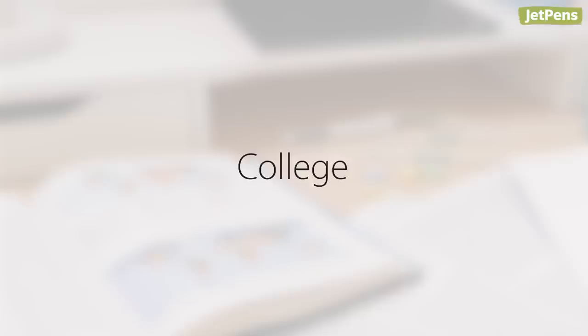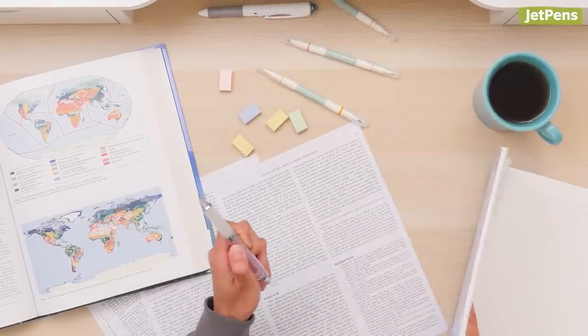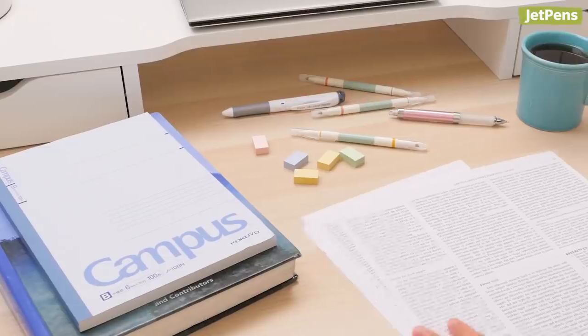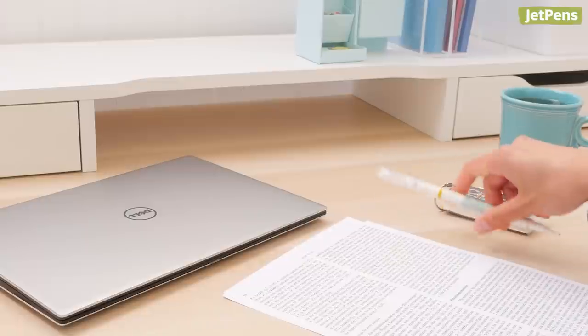It's easy to lose track of classes or assignments as a college student, especially since school isn't the only thing on your mind. To make distance learning less daunting, we recommend taking a look at your workspace and supplies. A cluttered desk and book bag may detract from your ability to focus. Getting organized can help you stay on track with your academics.